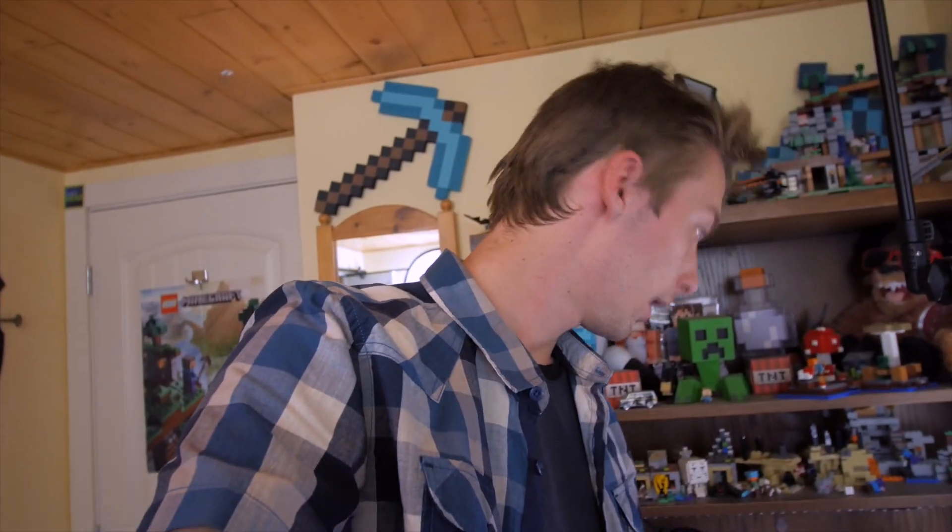Hey guys! Welcome to day 12... Day 13 of Inktober! Today's word prompt is teaming, and I kind of took that as teaming up, working together.